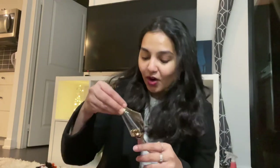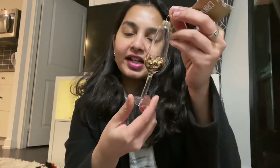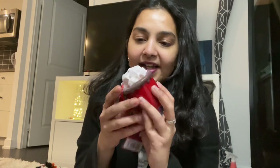Let me first start off with the special ornaments that me and my roommate Mia got. This is her special ornament — it's basically like a wine glass and it's got glitter inside. I absolutely love it. My special ornament is basically a hot chocolate mug. I thought these describe our personalities, and that's exactly why we got them.